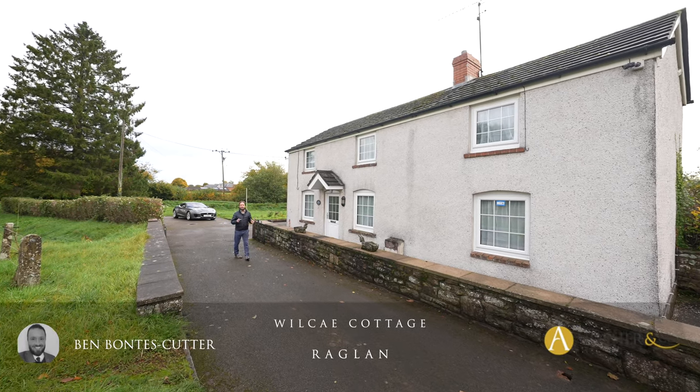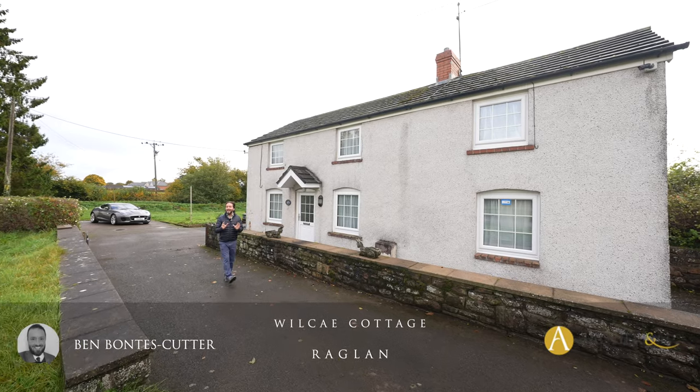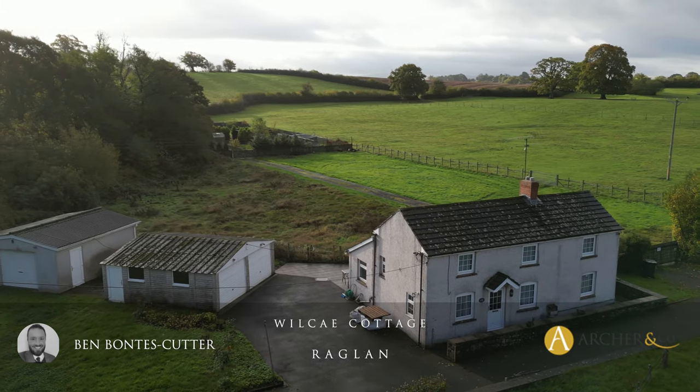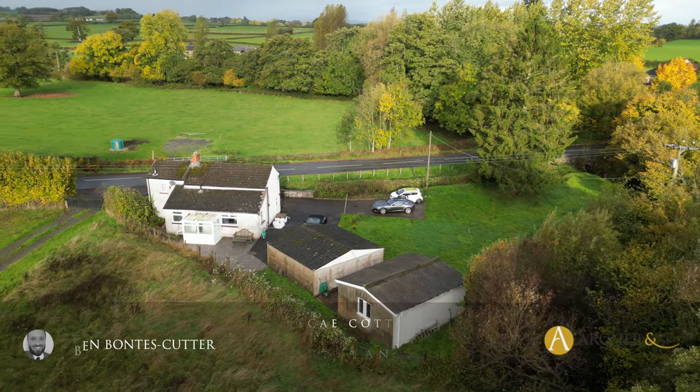Welcome to this beautiful three bedroom detached characterful cottage on the edge of Raglan Town Centre. Ideal for a young family, it also has the potential for a two-storey extension to the rear. Let's take a look inside to see what it has to offer.